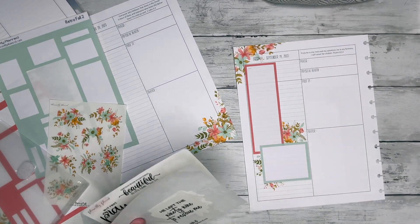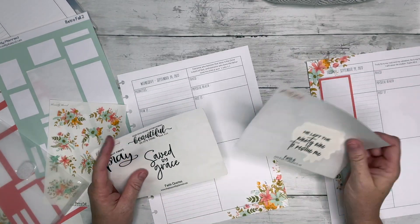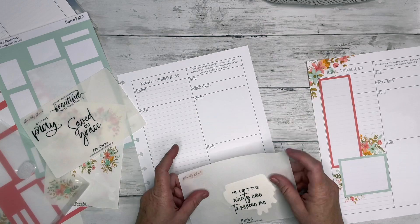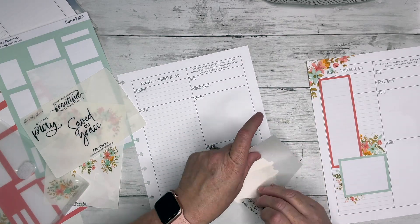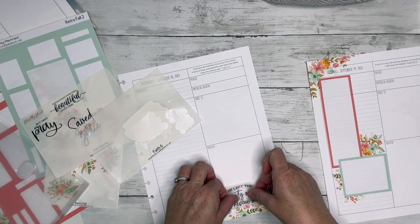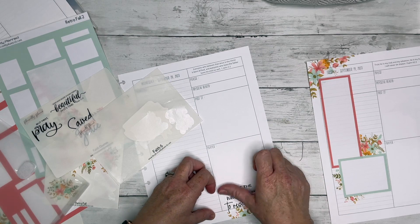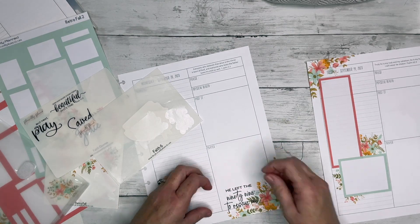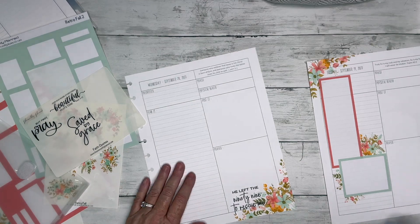My chair is so squeaky, I'm so sorry. I'm going to use 'He left the 99 to rescue me' — because I swear in my life it feels like I'm constantly needing rescue. Okay, I actually used a whole sheet.